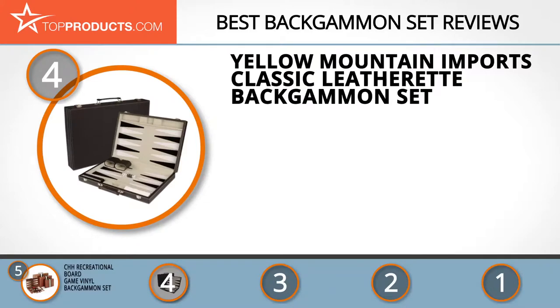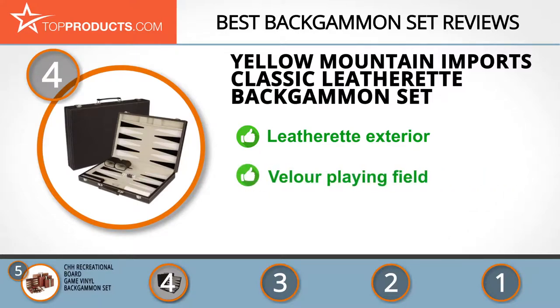At number four is the Yellow Mountain Imports classic leatherette backgammon set. Yellow Mountain Imports is a prestigious brand selling board games such as chess, dominoes, backgammon, checkers, and mahjong. The 17-inch classic leatherette set features a classic design with a leatherette exterior, a velour playing field, and leatherette inlays. Some customers have complaints regarding the reliability of the board, but the product is backed by a 30-day money-back guarantee.